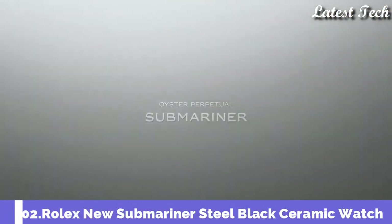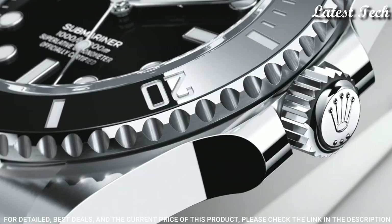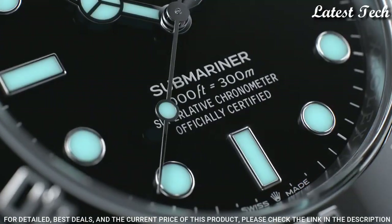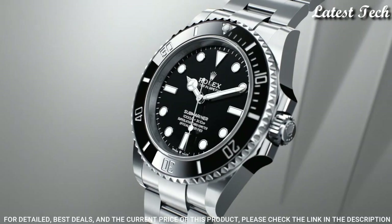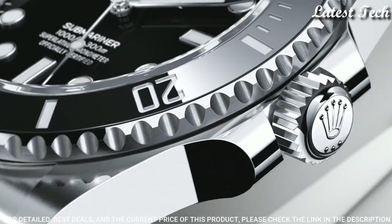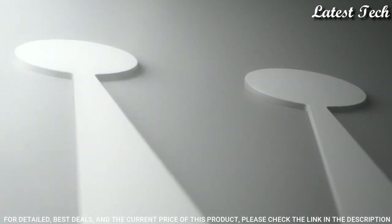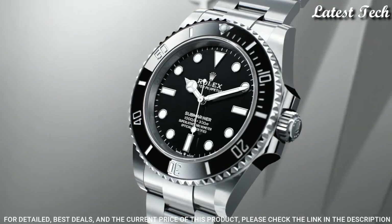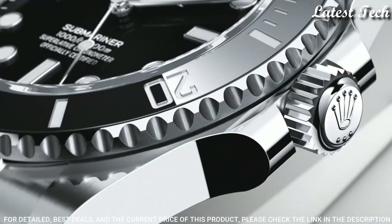Number 2: Rolex Oyster Perpetual Submariner Men's Watch. Stainless Steel Case with a Stainless Steel Rolex Oyster Bracelet. Unidirectional Rotating Stainless Steel Bezel with a Black Cerachrome Ring. Black Dial with Luminous Silver Tone Mercedes Logo Sword and Breguet Style Hands and Dot Hour Markers. Dial Type: Analog Automatic Movement. Scratch Resistant Sapphire Crystal. Screw-Down Crown. Case Size 40mm, Case Thickness 13mm, Band Width 20mm. Water Resistant at 300 meters (1,000 feet).